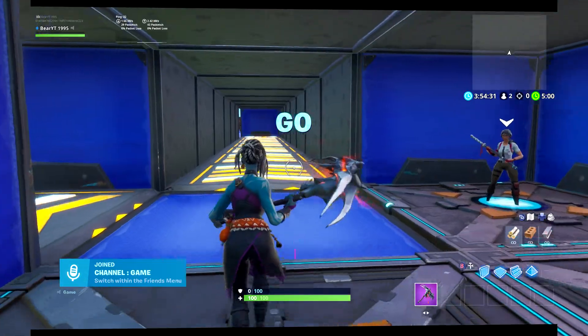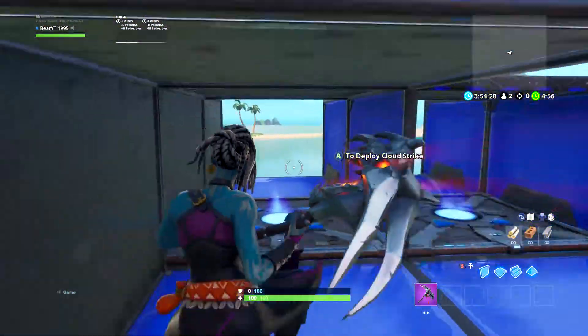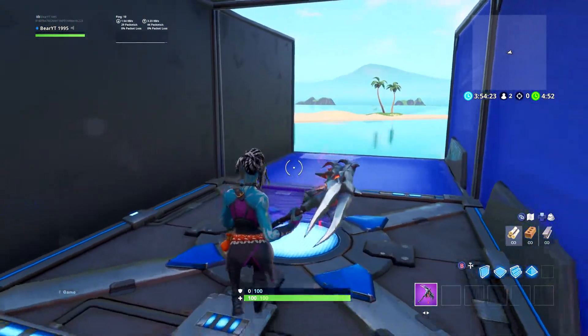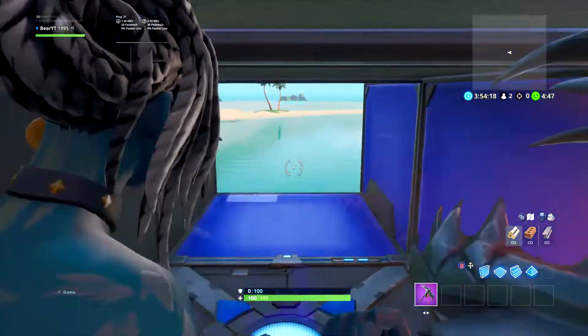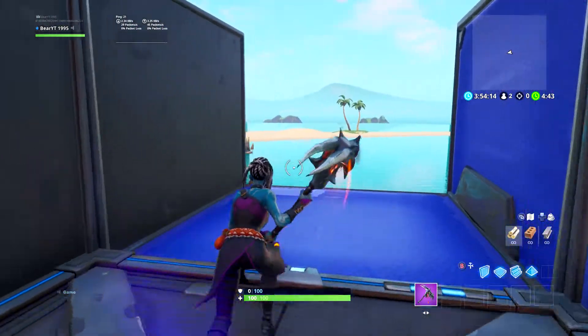I've not changed the timer, it's only five minutes, so I'll have to be quick. As soon as my weapon spawns — there we go. Let's see it on the Scar.